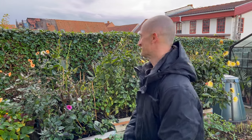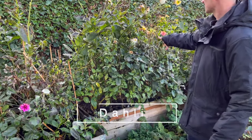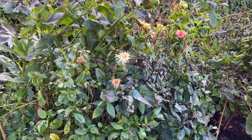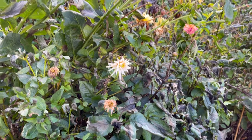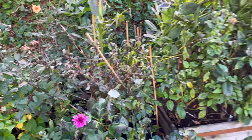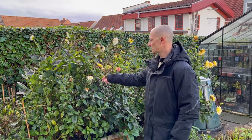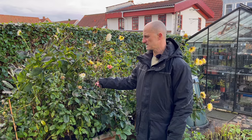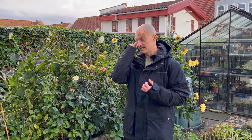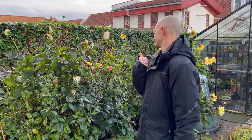Our dahlias are pretty much done. We've had one or two really good frosts — nothing super major, so they're not totally black, not really that bad, but it's time for them to go. We could leave them for another week so those tubers can really develop the eyes and get that nice tough skin, but we need the space for the things in the glass house. So they're going to go today.